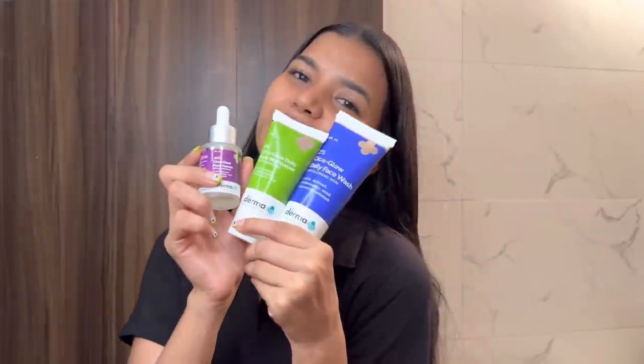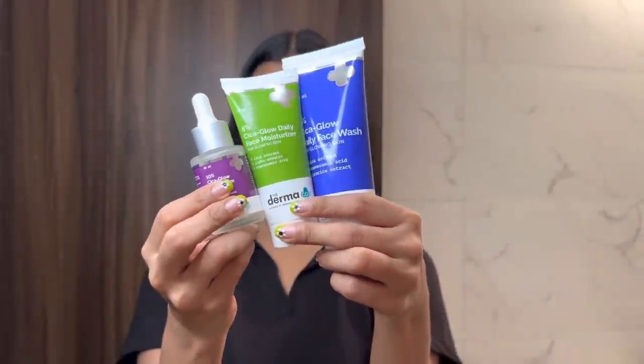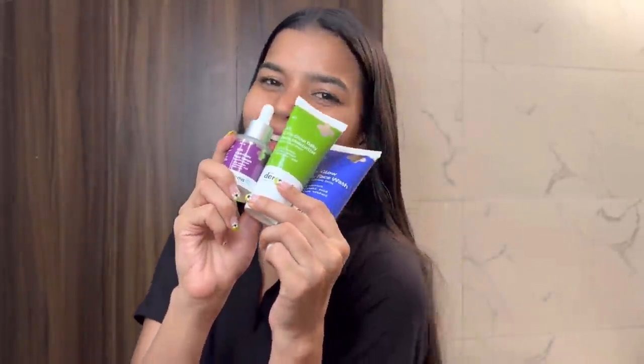Whenever you order a product from Dermaco, you will help a child with their education. Dermaco will link your order with a child and help them through Bhoomi and educate them. They have pledged to help 10,000+ students every year — it's so amazing. So support such work and buy products from Dermaco.